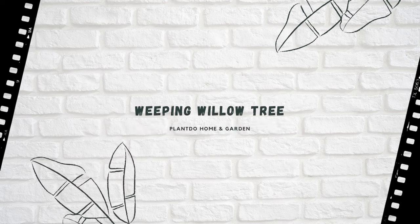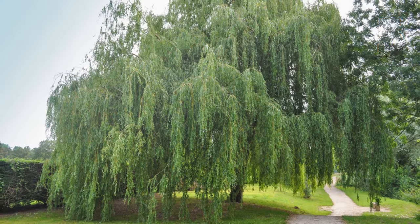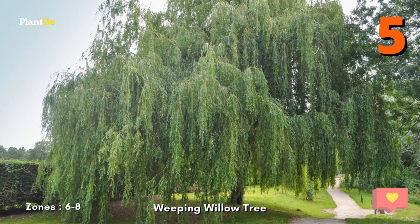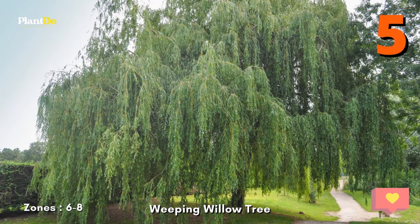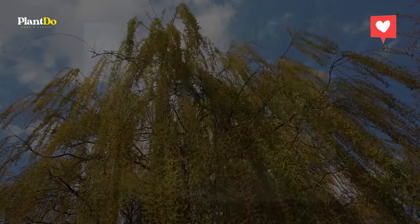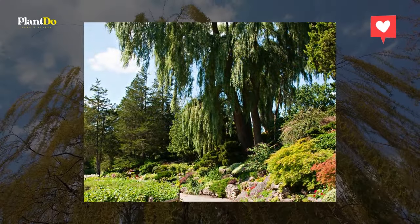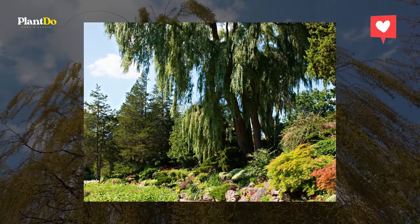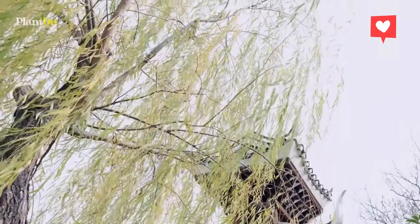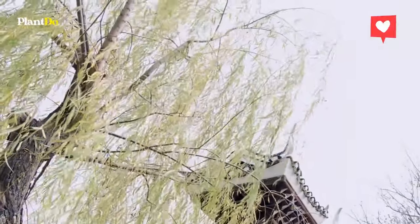Number 5: Weeping Willow Tree. The arching branches on a weeping willow tree add drama and elegance to any backyard, large or small. When regularly pruned in their younger years and planted in zones 6-8, weeping willows can grow to be 50 feet tall. Plant them in full sun to partial shade and make sure they are watered weekly during the first year of planting, then as needed in the tree's later years.